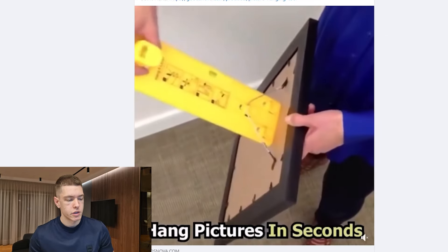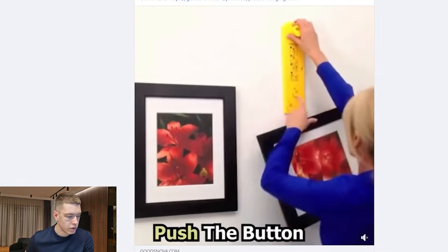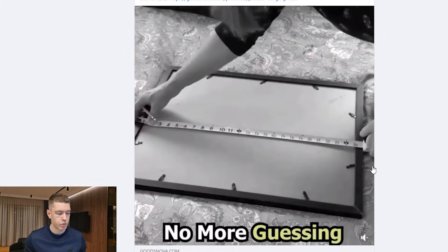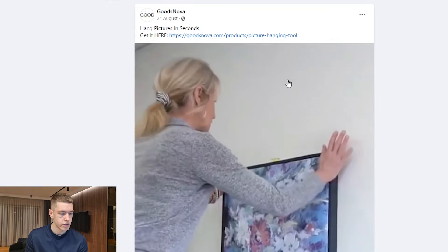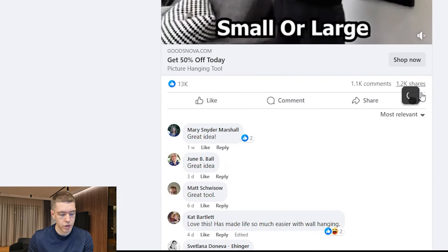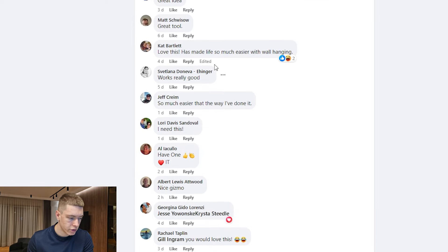The next product is this picture hanging tool. How it works is you put it on the back of a picture frame and then calculate where you want to put the picture — it makes it easy to keep it all level. Very simple product, very simple concept, but it does solve a pretty big problem for people. This ad has been around since the 24th of August and they've already had 13,000 likes, 1,100 comments, and 1,200 shares — all insane metrics. The comments are really positive, with people saying it works really well, they like it, they need it — a lot of buying intent.